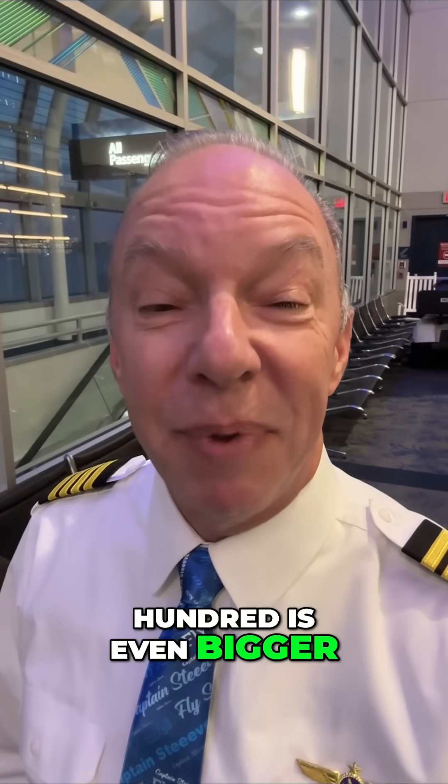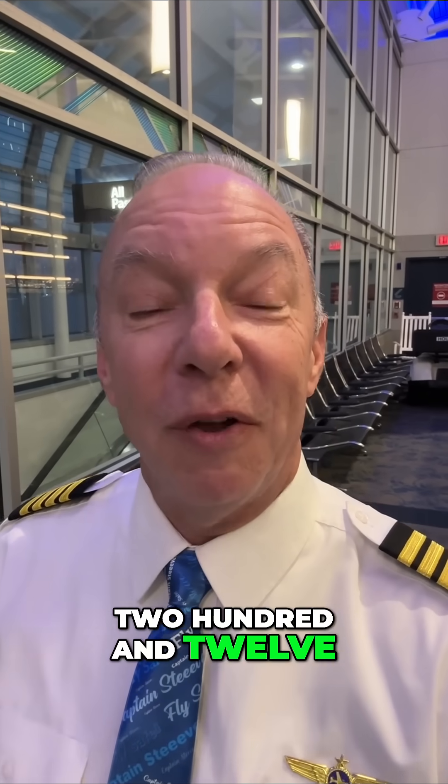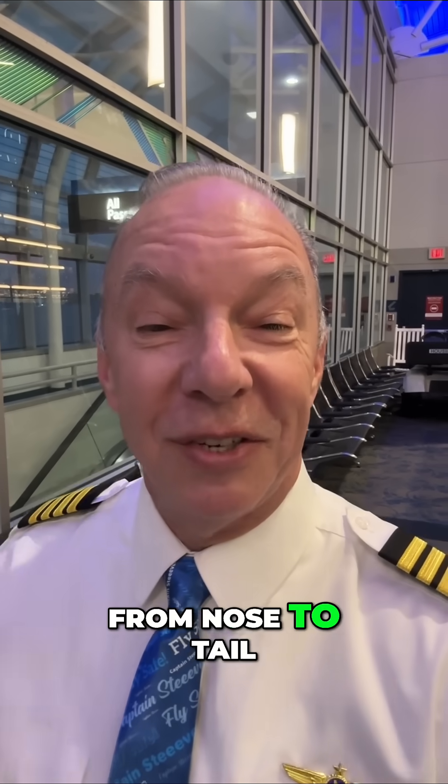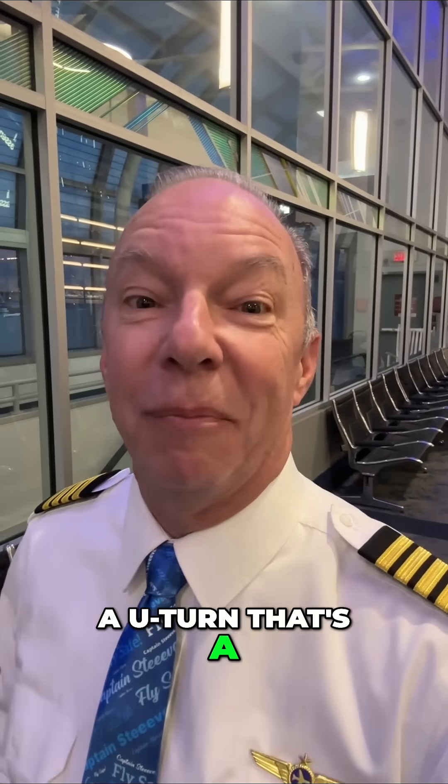The 777-300 is even bigger. It weighs 777,000 pounds. It is 212 feet wingtip to wingtip and 240 feet from nose to tail. And I need 185 feet to turn that big bugger around in a U-turn. That's a big space.